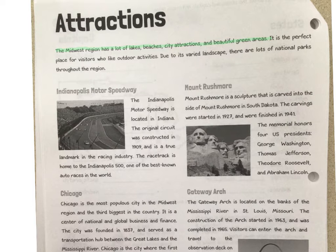The first attraction we're going to read about is the Indianapolis Motor Speedway, which is in Indiana — that's why it's called Indianapolis. The original circuit was constructed in 1909 and is a true landmark in the racing industry. The racetrack is home to the Indianapolis 500, which you may have watched on TV — one of the best known races in the world.